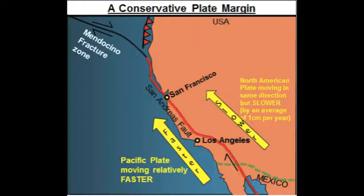Earthquakes occur when tension is released from inside the crust. The tectonic plates do not always move smoothly alongside each other and sometimes get stuck. When this happens, pressure builds up. When this pressure is eventually released, an earthquake tends to occur.